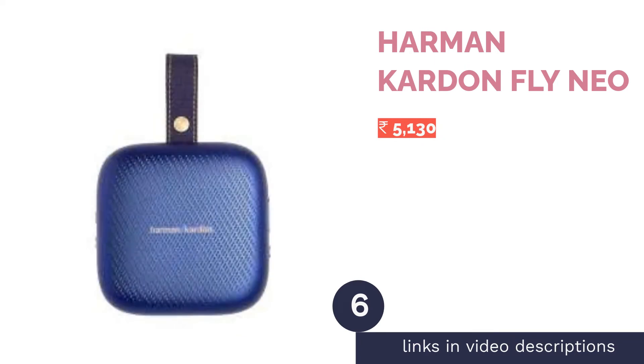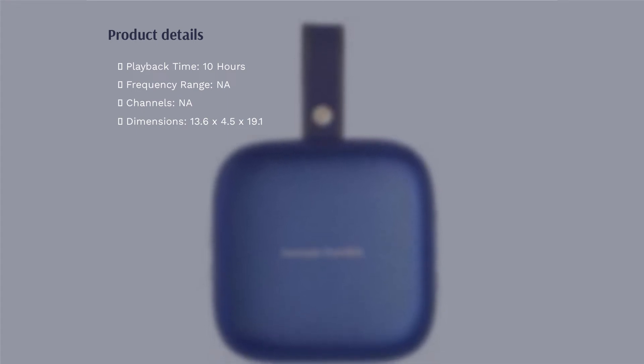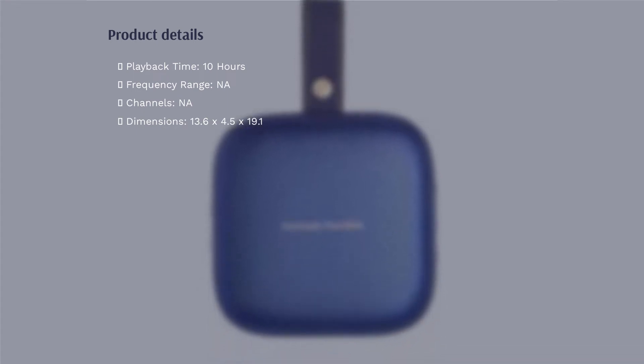The next product in our list is the Harman Kardon Fly Neo, priced at 5,130 rupees on Amazon. It is a pretty good speaker for that price tag — not only do you get a compact, good-looking design, but the speaker is also IPX7 water resistant, allowing you to use it near pools or in the shower without worrying about damage.